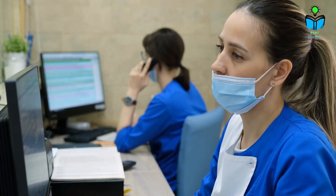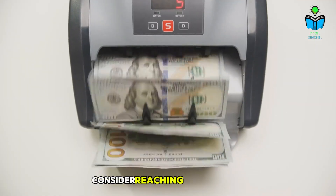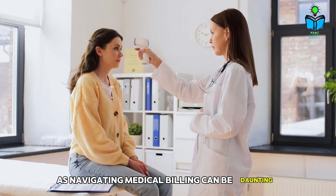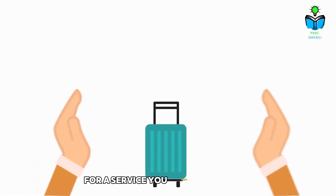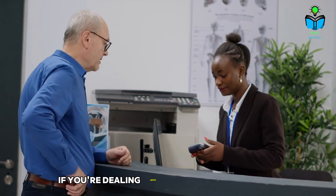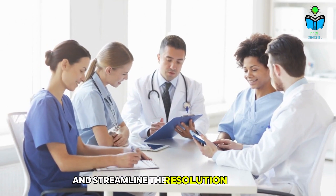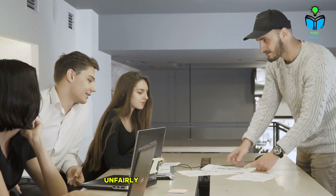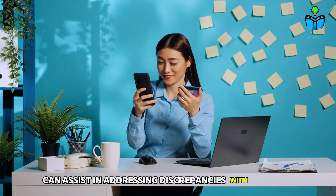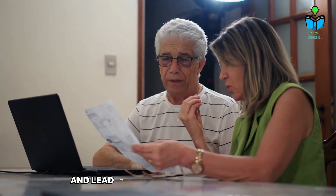When to seek help. While many individuals successfully negotiate their medical bills, there are circumstances when seeking professional assistance may be essential. Consider reaching out for help if you feel overwhelmed by the negotiation process and don't know where to start, as navigating medical billing can be daunting. If you've received an unexpectedly high bill for a service you didn't anticipate, a professional can help you understand the charges and negotiate better terms. Additionally, if you're dealing with a complex billing issue involving multiple providers or insurance claims, expert guidance can clarify the situation and streamline the resolution process. Moreover, if you believe you've been unfairly billed for services that should be covered by insurance, professionals in medical billing advocacy can assist in addressing discrepancies with insurers and securing the coverage you deserve. In these cases, enlisting professional help can significantly ease the burden and lead to more favorable outcomes.